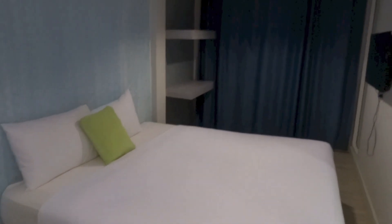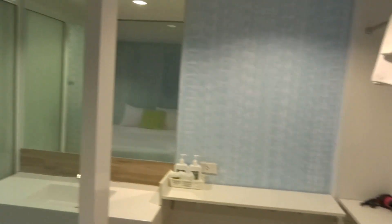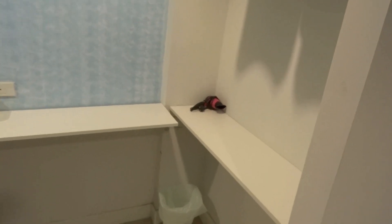So that is the bed. We have some shelves, the TV right there, and you do have the cupboard area.